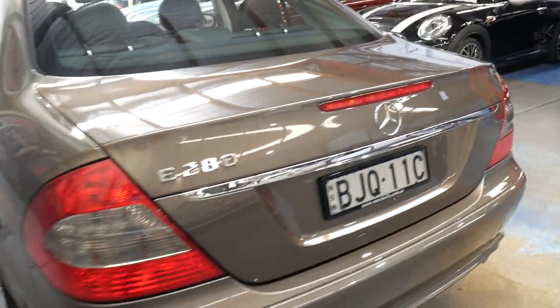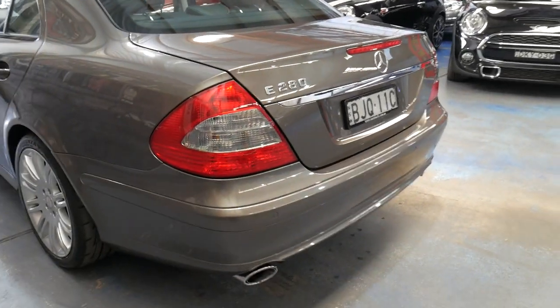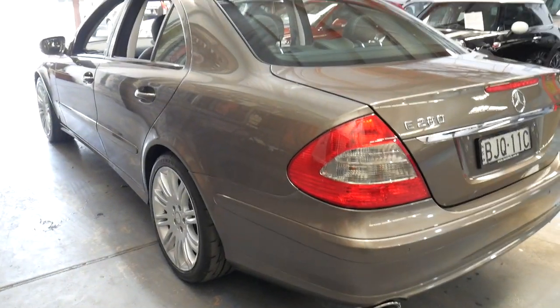It's just stunning. If you've been looking for a W211 Series E-Class Mercedes in immaculate condition, this is a car you should definitely come and have a look at. You're certainly not going to be disappointed.